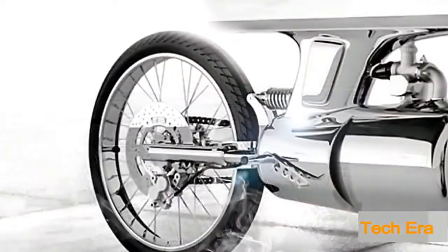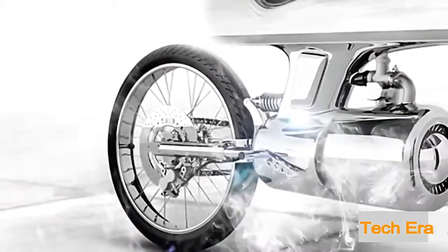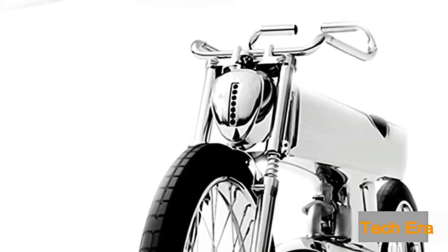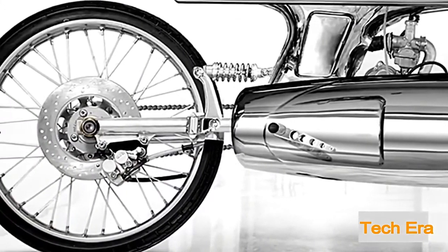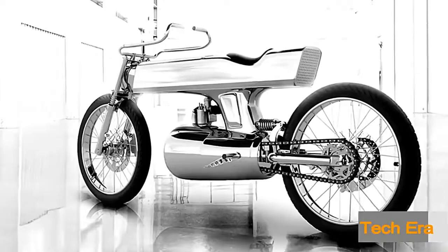The customization doesn't stop there — the L's handlebars, brake lights, and turn signals are all custom, each contributing to the L Concept's identity. All Bandit 9 motorcycles are evolutions of earlier models, with each new version paying respect to its predecessors while adding its own personality and distinctiveness. The makers of the L Concept believe it to be nothing less than a finely crafted work of art, and we definitely agree.